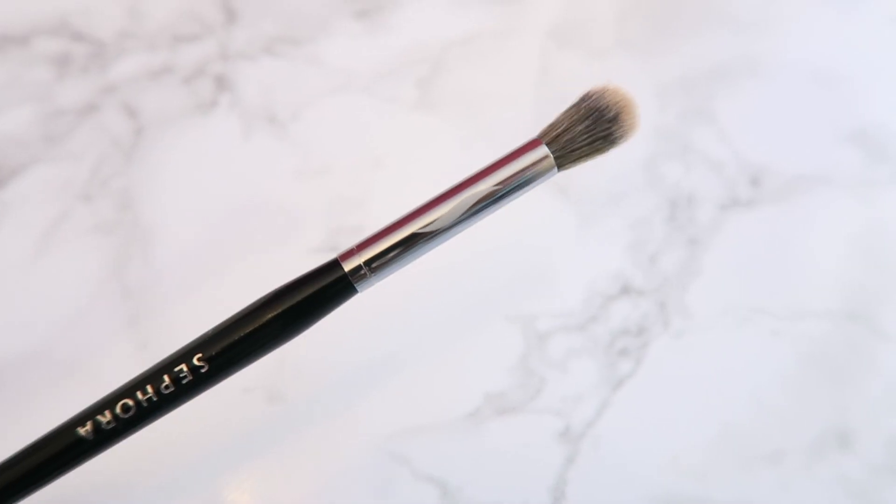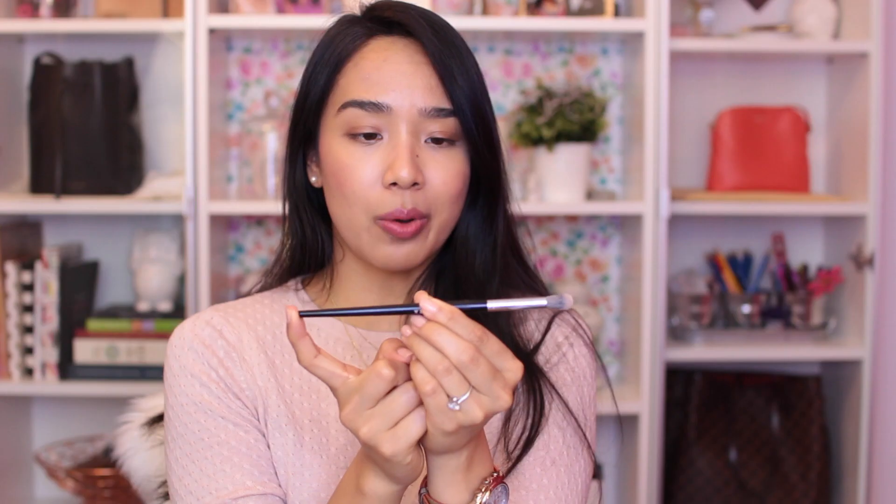My last Sephora purchase is this eye brush — the Smoky Crease Brush, number 31. I had to get new eyeshadow brushes because I gave a lot of them away or decluttered them, and when I was rediscovering eyeshadow I realized I really don't have many good brushes anymore. I picked this up because it's a really great blending brush — great for blending in the crease. It's basically an eraser: if you make a mistake, just blend it out with this brush and everything will be fine.